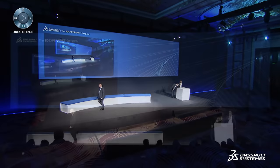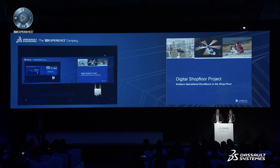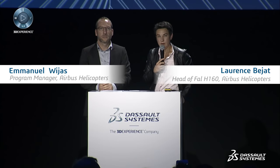Good afternoon to all of you. First, a warm thank you to Dassault for the invitation. We are very pleased to share our experience with you today.